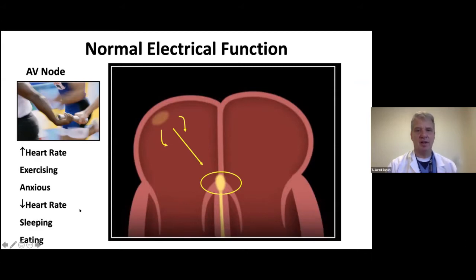Just like the sinus node, the AV node allows conduction to go faster when we're exercising, anxious, stressed, or excited, and it also slows when we're sleeping or eating. These become the two critical aspects of conduction. Then after the AV node, through long bundles called the right bundle branch and the left bundle branch, the electricity is released in the bottom of the heart, so the chambers squeeze from the bottom.